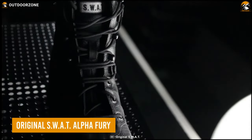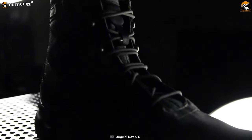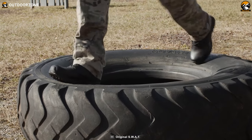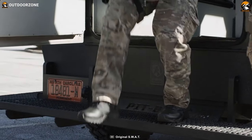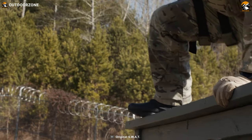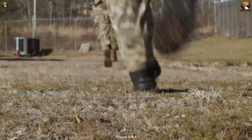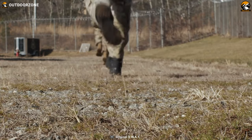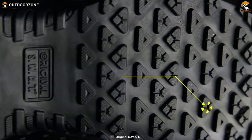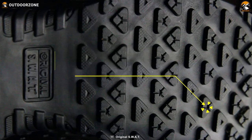The Original SWAT Alpha Fury is a revolutionary tactical boot that combines the lightweight comfort of sneakers with the durability and functionality of high-performance boots. Unlike traditional heavy-duty boots, these are engineered to provide the same level of support and protection while feeling incredibly light on your feet, giving you a new level of agility and freedom of movement. The slip-resistant rubber outsole ensures excellent traction on various surfaces, minimizing the risk of slips and falls.